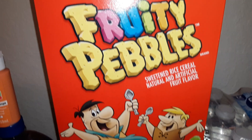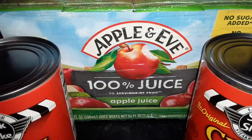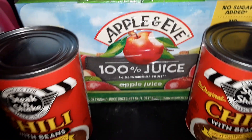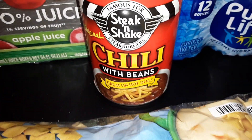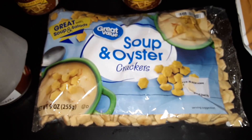We got a family-sized box of the Post Fruity Pebbles cereal, an eight count of the Apple and Eve apple juice boxes, two cans of Steak and Shake Chili with Beans, and one pack of the Oyster Crackers from Great Value.